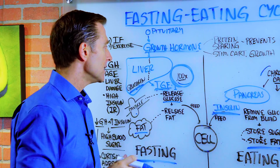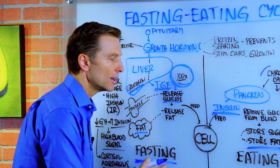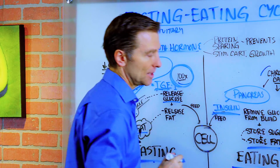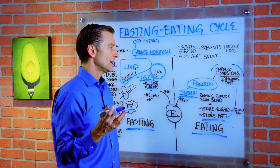What does that mean? It means that our bodies were designed to not eat way more than we eat. And the problem that we're running into right now is people eat too frequently, and they eat too many carbs.